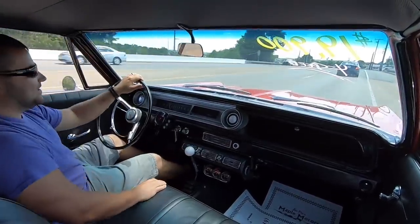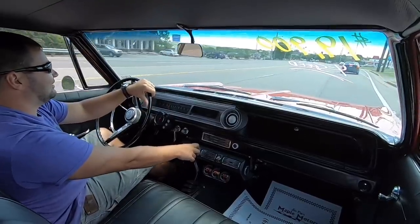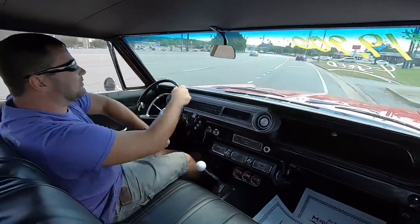Just shift when it beeps — it's kind of fun. I'd have to cut that off though. If it was mine, I wouldn't want it beeping at me and telling me when to shift.